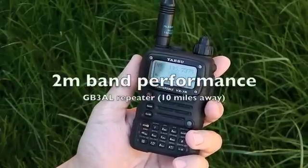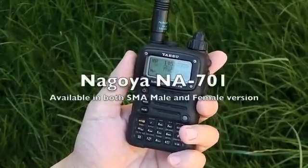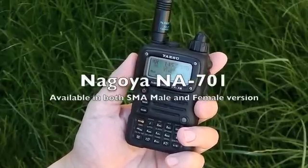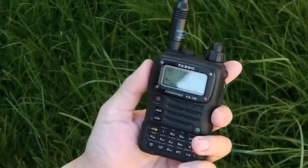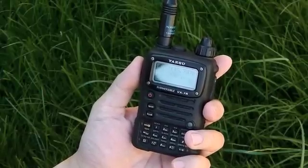On the radio now is the NA701. I'm going to hit transmit and see how many bars of signal we're getting from the repeater feedback. It's getting 7 or 8 bars on the NA701 antenna.